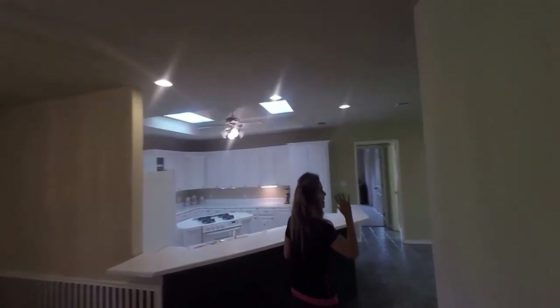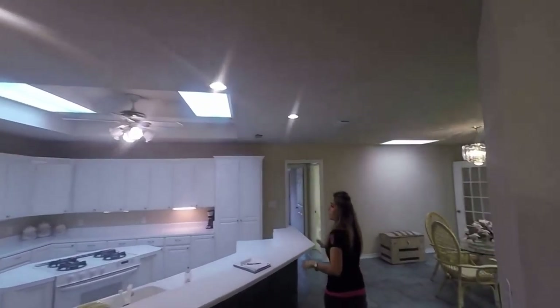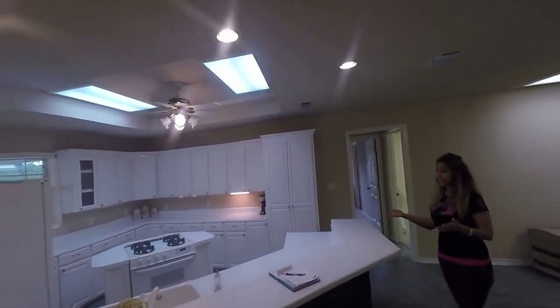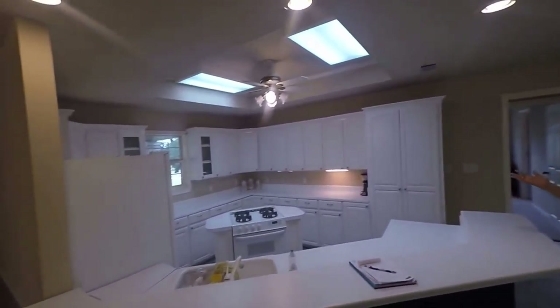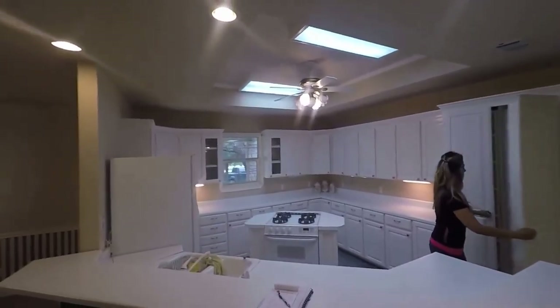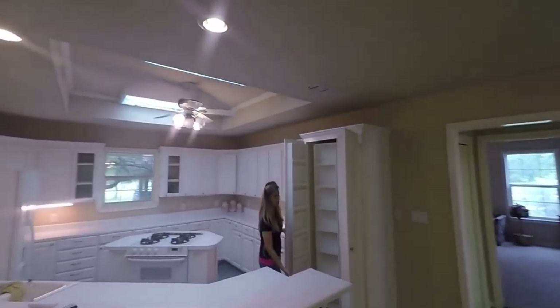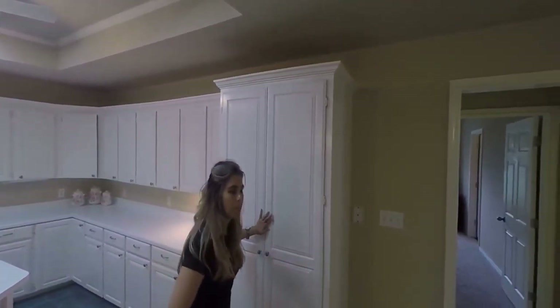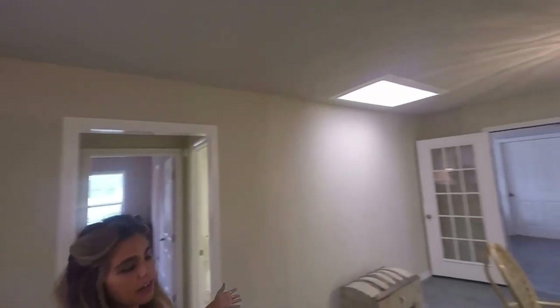On the right side of the house, you've got a big island kitchen. Look at all these countertops and cabinets. You also have this nifty pantry area with all of this shelving in it. And then you've got another dining area here.